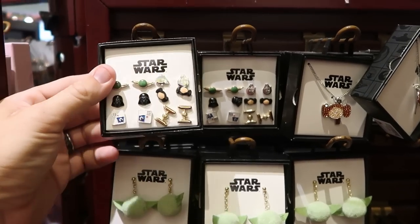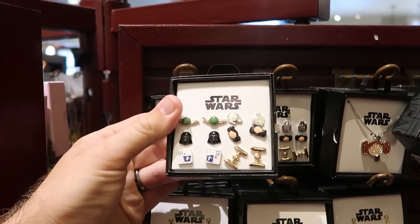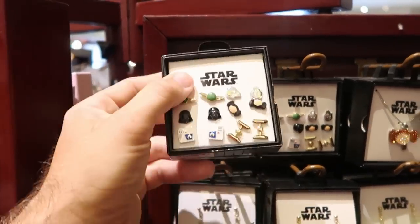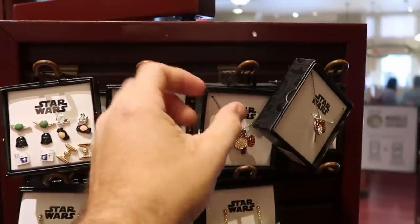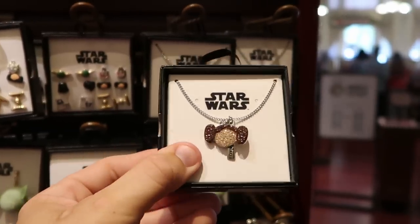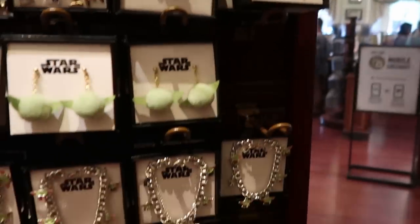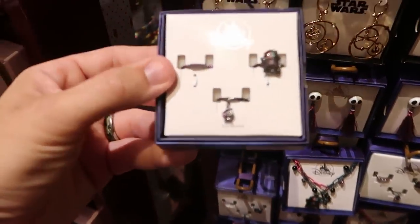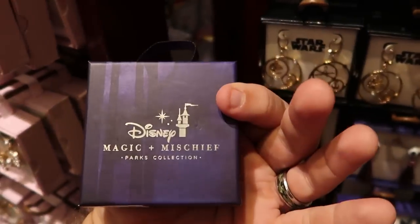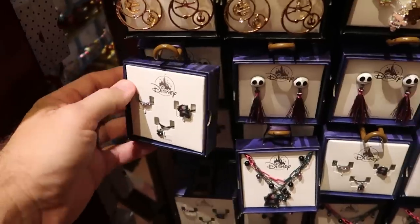Over on the jewelry racks there are a lot of really fun offerings. From Star Wars you get multiple pairs of earrings — Yoda, C-3PO, Princess Leia, Darth Vader — all for $24.99. There's also a Princess Leia rhinestone necklace for $19.99. From Nightmare Before Christmas they have a Disney Magic and Mischief Parks collection with three different rings for $24.99.